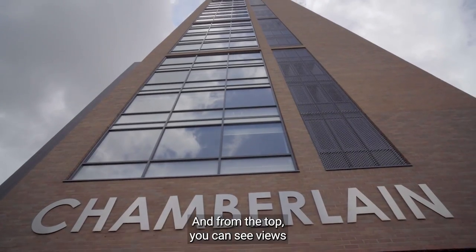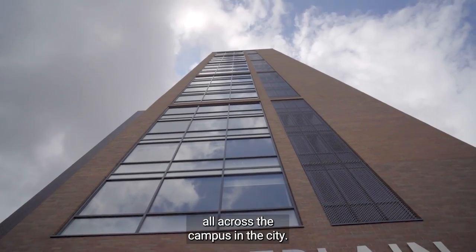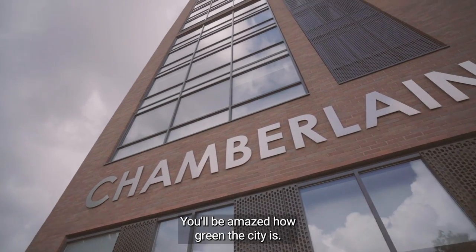Chamberlain was built in 2016 and from the top you can see views all across the campus and the city. You'll be amazed how green the city is.